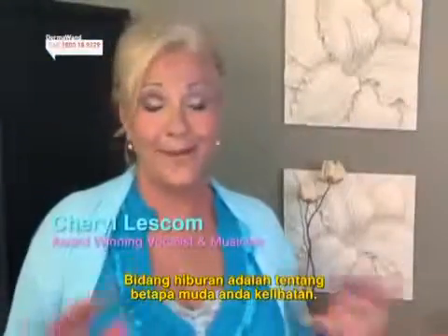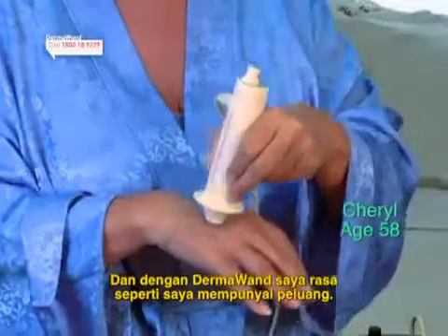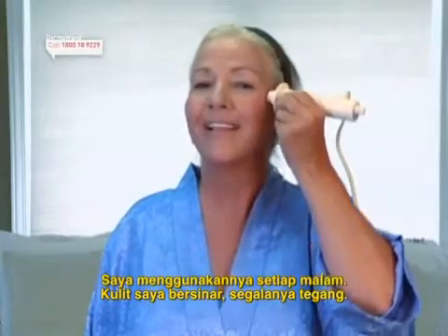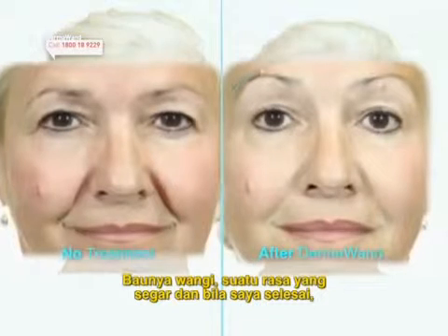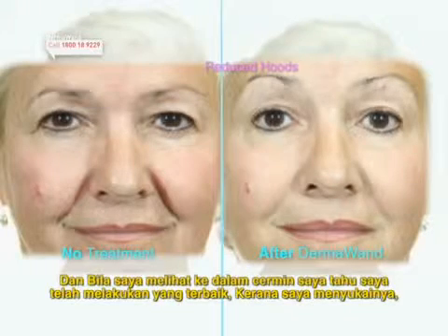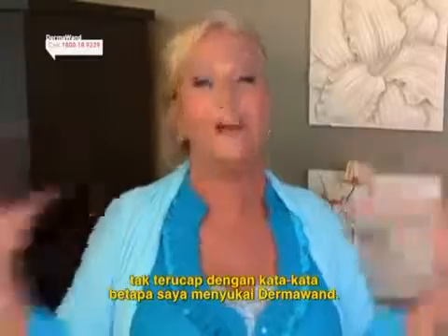The entertainment business is all about how young you look, and with the Dermawan I feel like I have a fighting chance. I use it every night faithfully. My skin glows, it's all uplifted, it smells good. It's just a great fresh feeling and when I'm done I feel that I've done the very best thing I possibly can for my skin. And when I look in the mirror I know I have — I just love it. I can't tell you enough about how much I love my Dermawan.